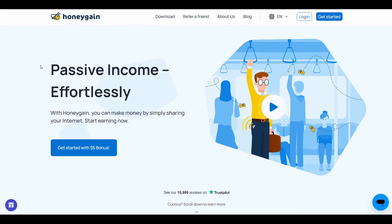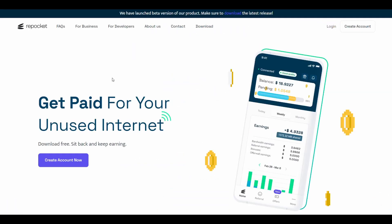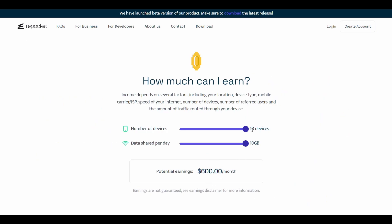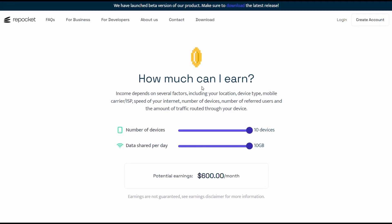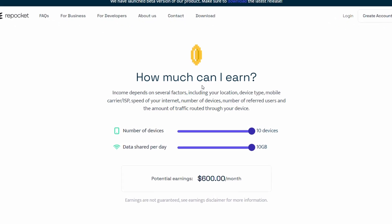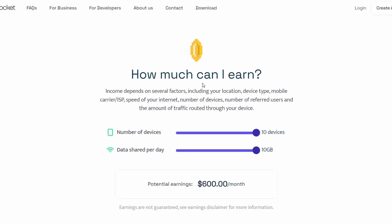The second website is Honey Game. This website is very popular and can pay you up to $184 for 10 devices. If you register from the link in the description you will get $5 for free. The last website is Repocket, which can pay up to $600 for 10 devices, and registering from the link in the description gives you $5 for free. In total, you can now earn $11 for free by registering on these three websites from the links in the description.